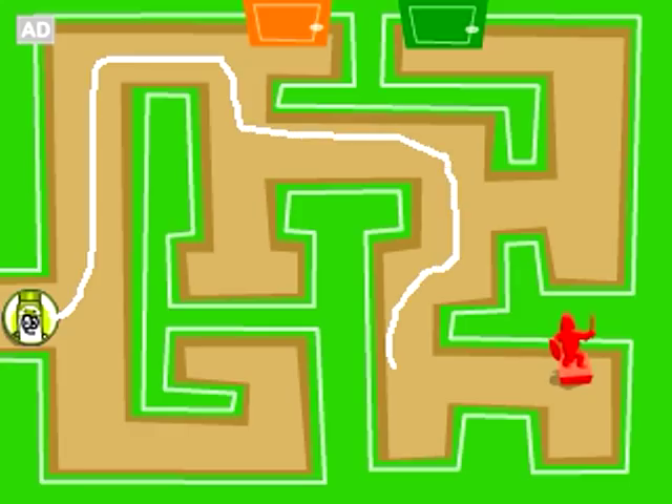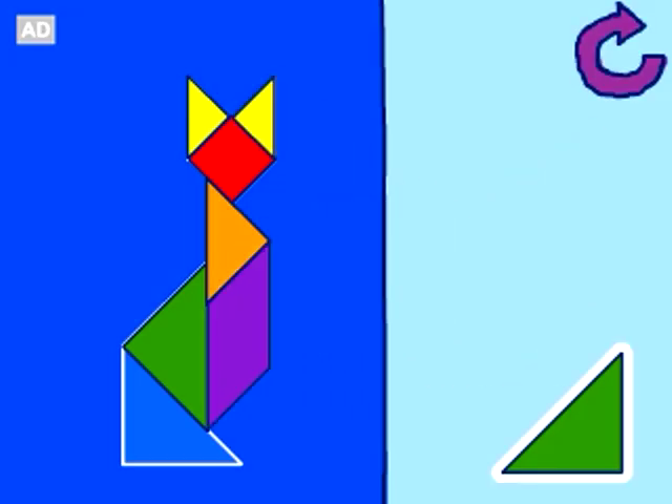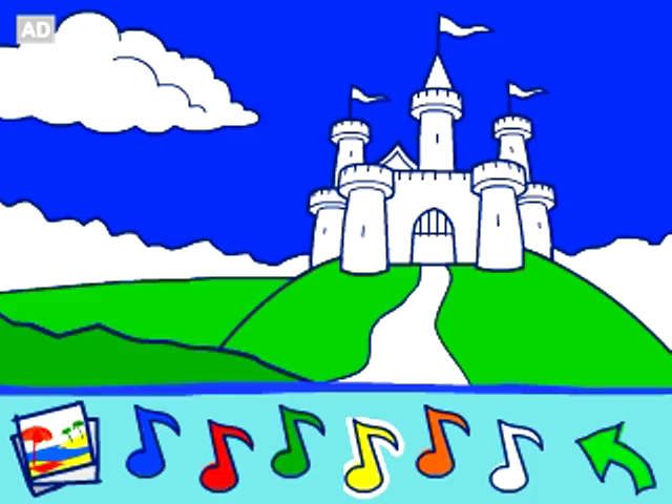Use logic skills to draw your way through tricky mazes. Match shapes to their puzzle places to reveal a picture clue. Create a tune while you color a picture.